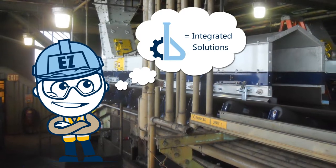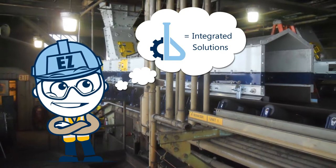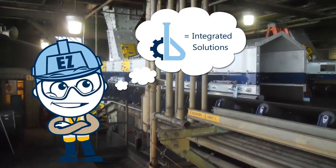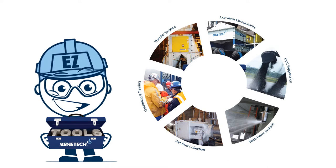No one understands the complex nature of material handling like Benetech, and that the best approach when it comes to safe and efficient material handling is many times an integrated solution. Their experts specialize in assessing your company's needs and putting together the right technologies and services to get the best results.